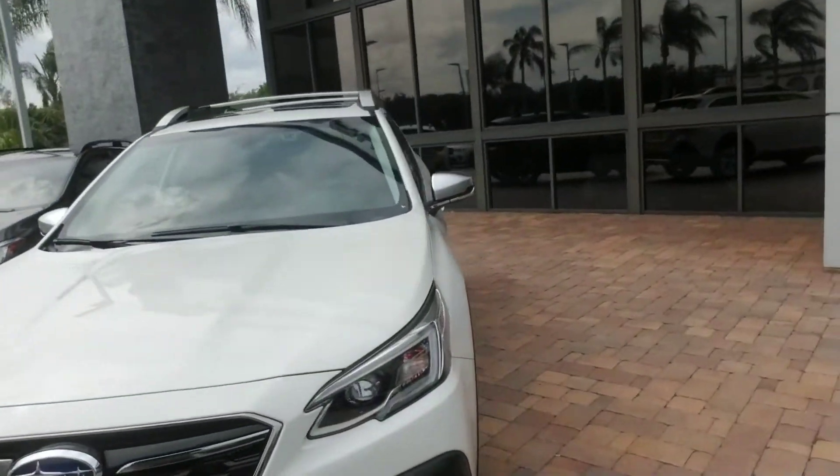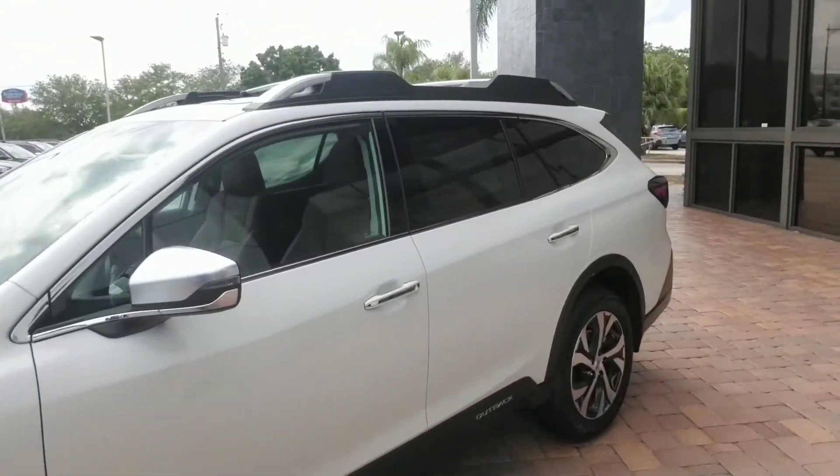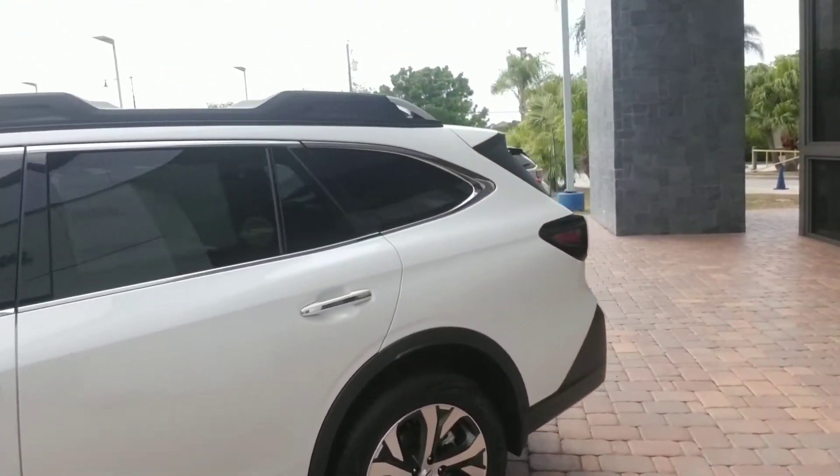Hello Bill, this is Joseph Hanks and it's always a beautiful day here at Subaru of Melbourne. Today I'm here to show you the Subaru Outback. I'm just going to give you a quick walk around the vehicle so you get a nice visual of it. It has the EyeSight driver assist technology — that's like having an extra set of eyes while you drive.